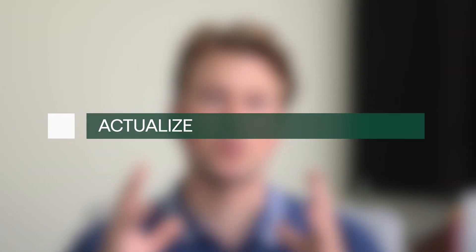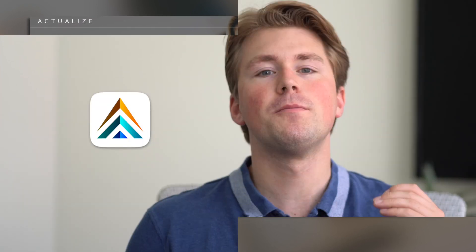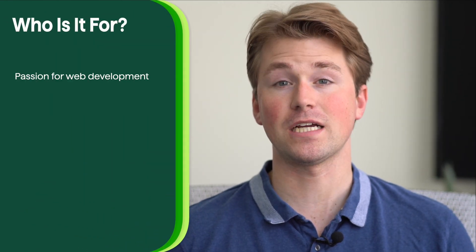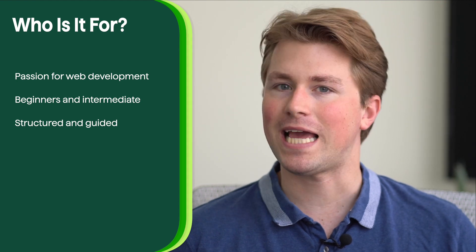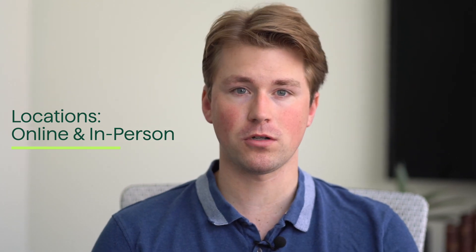Actualize is a coding bootcamp that offers immersive programs to help individuals gain the skills necessary for a career in web development. With a focus on hands-on learning and mentorship, Actualize provides a comprehensive and supportive learning experience emphasizing practical skills and real-world projects. It's best suited for individuals passionate about web development, accommodating both beginners and those with some coding experience. Actualize offers in-person classes in select cities as well as remote learning options, ensuring accessibility for a wider range of aspiring coders.